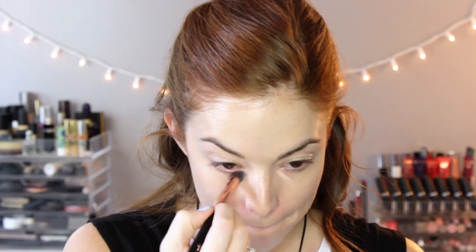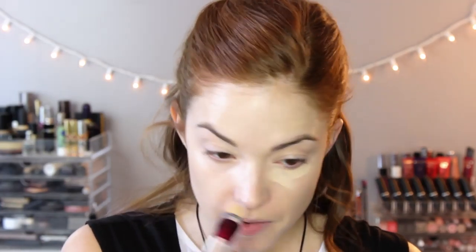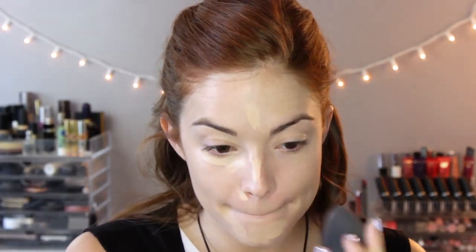Now to conceal my dark circles — this is the Tarte CC Under Eye Corrector and a Sigma Precision 3D brush. I just put this in the corners and underneath my eyes to brighten everything up and make me look more wide awake. Then into concealer — this is the Maybelline Age Rewind. I use this on a daily basis when I'm not doing anything too crazy. Putting that underneath my eyes and blending it out with my Beauty Blender.